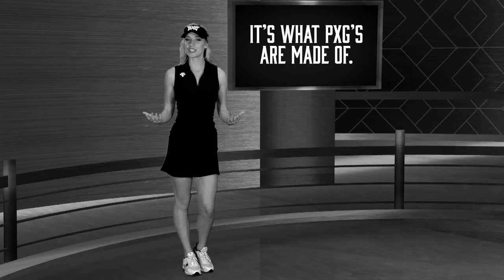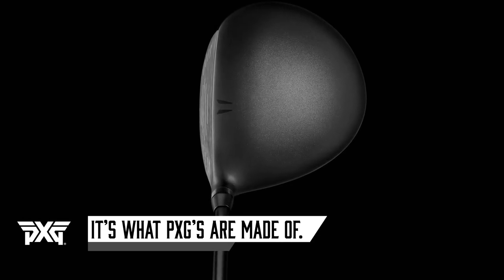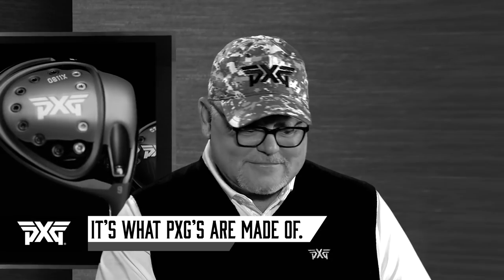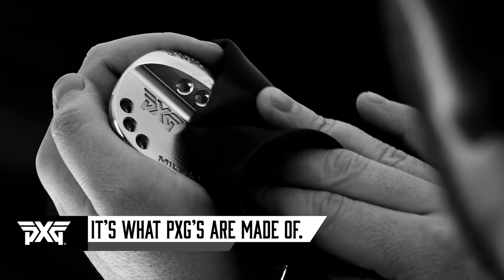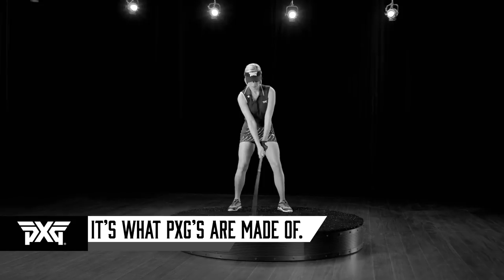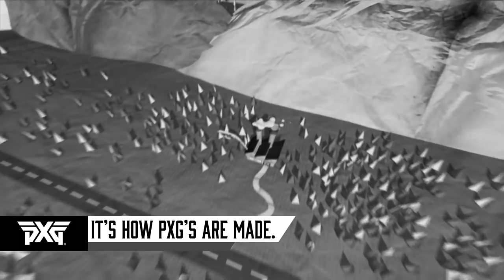Number two, it's what PXG's are made of. PXG doesn't cut corners — from our premium alloys to TPE core technology to tungsten weights to invisible carbon fiber crowns. 'Invisible? It means you can't see them.' 'Careful, Bob — or I'll make you disappear.' PXG uses the absolute best materials money can buy in order to deliver the best golf clubs money can buy. That quality is clearly evident in how the clubs look, feel, and perform. Number three, it's how PXG's are made. Our club manufacturing process is so sophisticated, there's only one factory in the world that has the technology to produce our golf equipment.